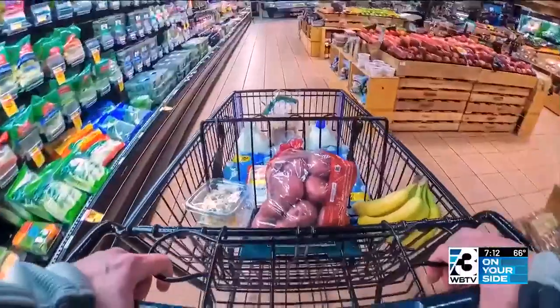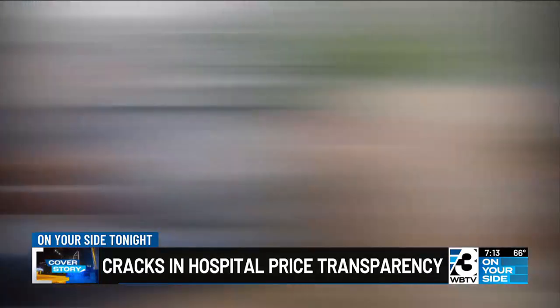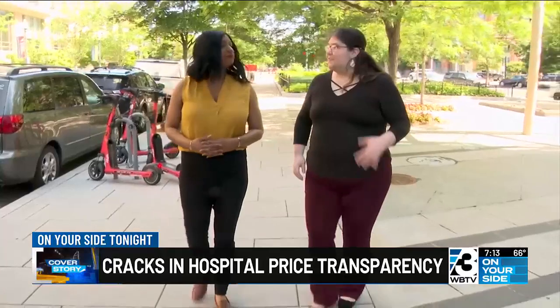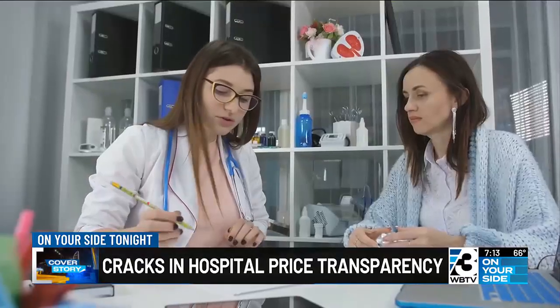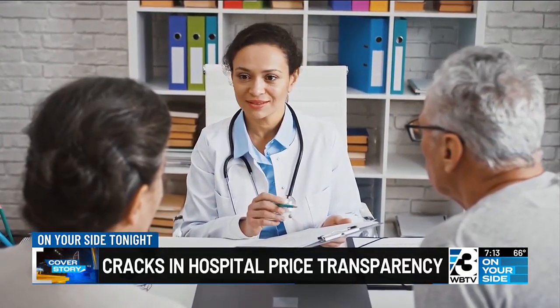When you go to the grocery store, you can see the price of milk on the shelf, you see it when you check out at the cashier, and you see it on the receipt when you leave. But that's not possible in health care. Giving patients access to hospital prices is why health care advocate Mary Beth Garino wrote the Post of Price report. She says patients should be able to get an accurate look at the price of care before they see a doctor.